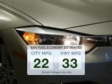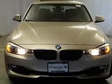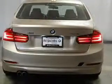Make fewer trips to the gas station when driving this fuel efficient vehicle. The powertrain includes all-wheel drive with an efficient four-cylinder engine that responds smoothly to its automatic transmission.